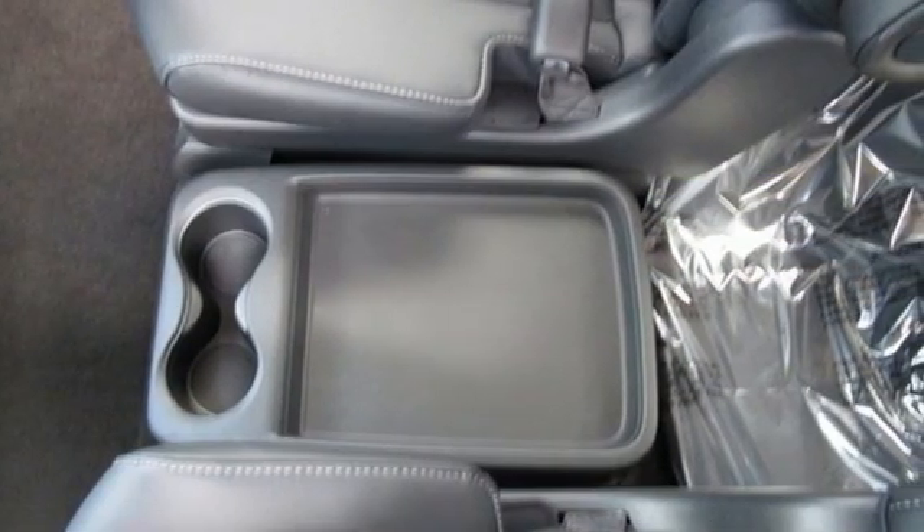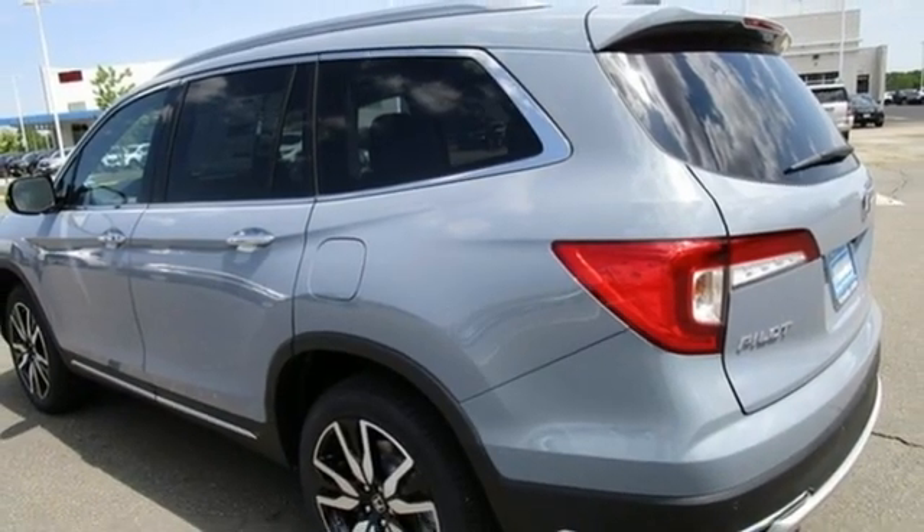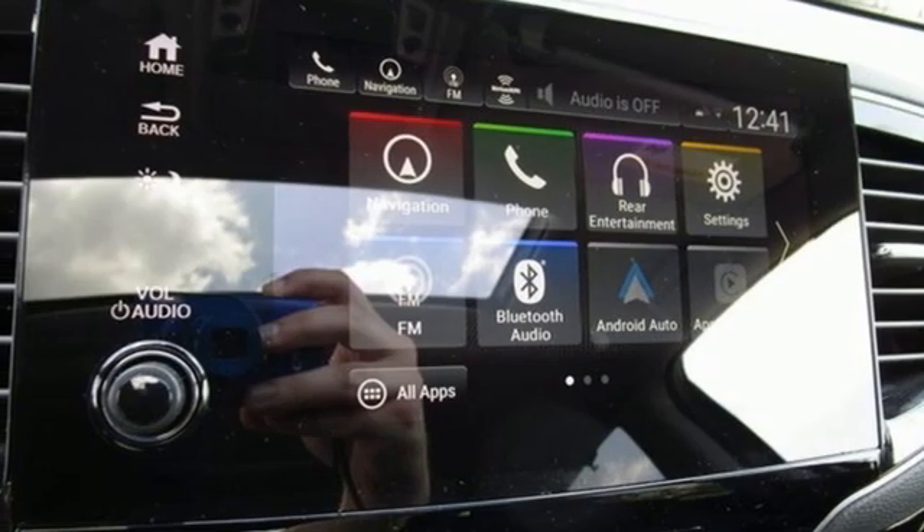Automatic transmission. Heated and ventilated leather bucket seats. Integrated navigation system with voice activation. Auto dimming rear view mirror. Dual zone climate control. Wi-Fi hotspot.